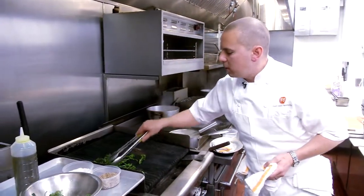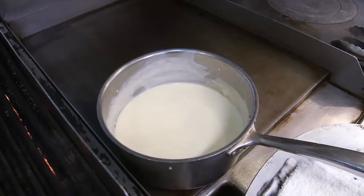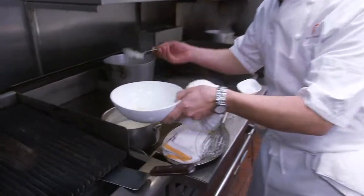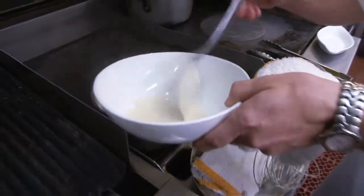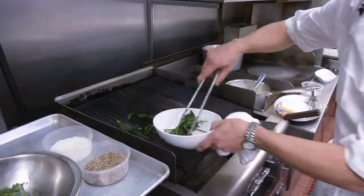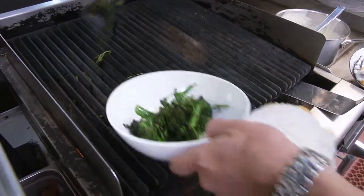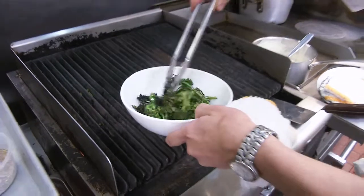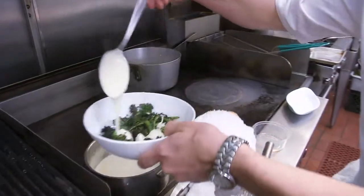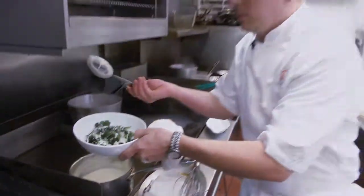All right. Now you can see the broccoli has a really nice char to it. It's also got the nice green color that we want. And to serve this, I'm going to take some of this really smooth, beautiful fondue sauce that we've made and put it in the bottom of the bowl. And then on top of that we take the broccoli, which looks just about perfect. A little bit more of the fondue on the top. And there we have a beautiful side dish to go with some grilled meat.